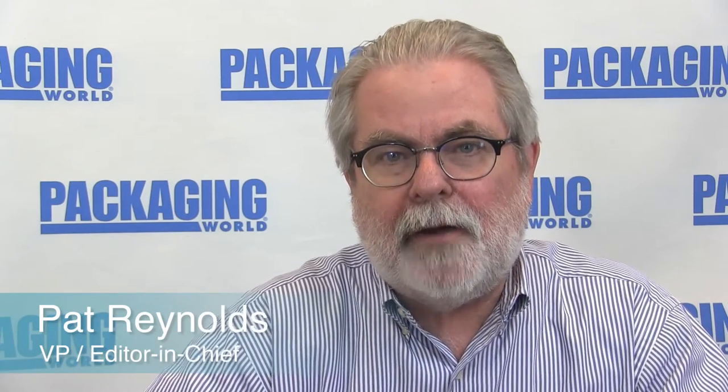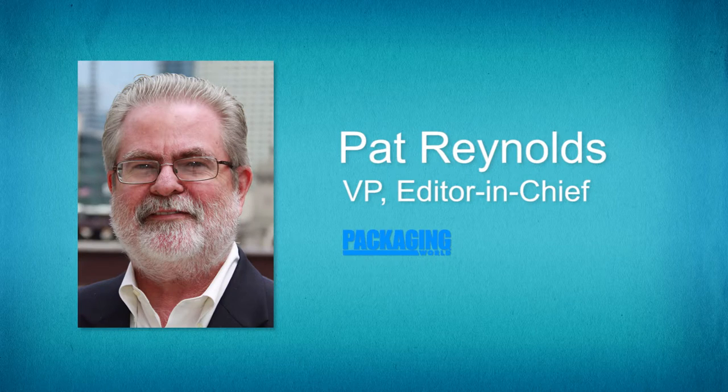Hello, I'm Pat Reynolds, editor of Packaging World Magazine, here with another episode of Technology Minute. Today we'll be talking with Tim Madden, who is sales manager at American Film and Machinery, about the AFM shrink labeling product line. So Tim, tell me about AFM, a little background on the company, and what types of products does AFM offer?